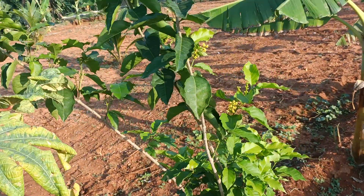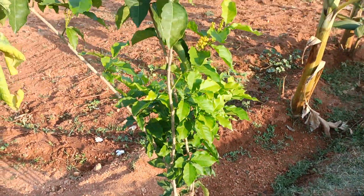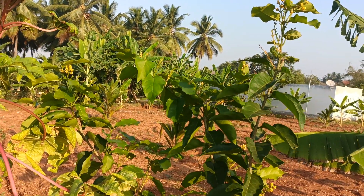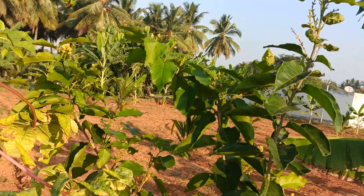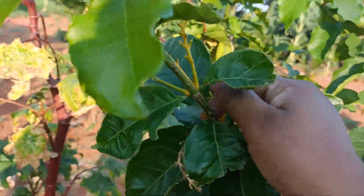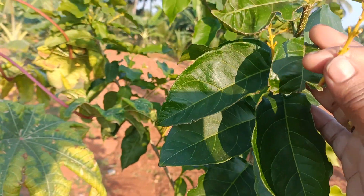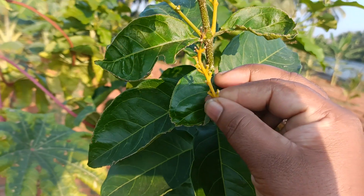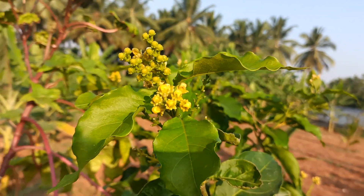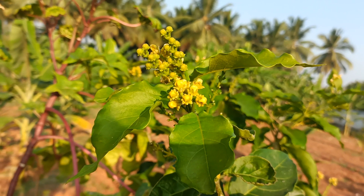The tree is looking healthy and we are providing enough manure, but still it's not going to the fruiting stage. Once the flowering starts, it stops and all the flowers are dropping out, and these stems are drying out. Thanks for watching.